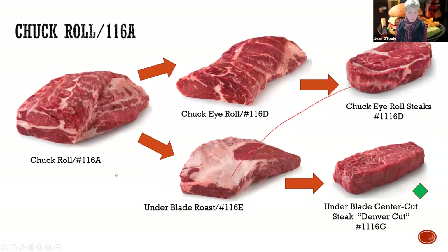Moving to the chuck roll, 116A - you've got two options. This subprimal breaks down into a chuck eye roll and then the under blade roast. It can be a nice roast, or you can create some awesome chuck eye roll steaks. These slow cooks are phenomenal - you can marinate them and they're awesome on the grill. The under blade roast can be broken down to that Denver cut, which is number four in tenderness. Awesome on a menu at a restaurant, awesome for yourselves or your consumer.